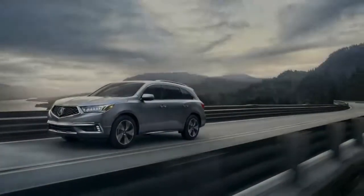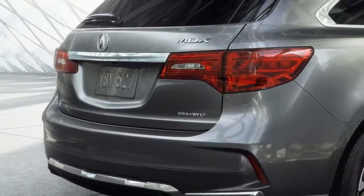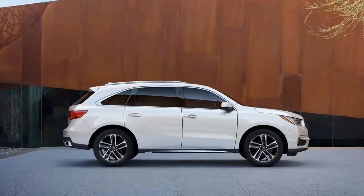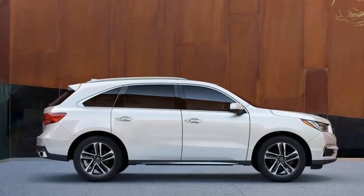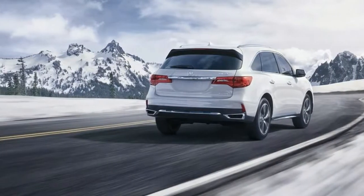If we're nitpicking, its conservative style keeps it hidden in plain sight, and pricey extras can inflate the bottom line well beyond its $45,175 entry price.